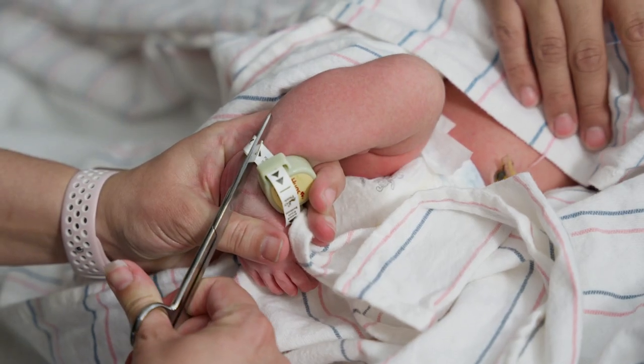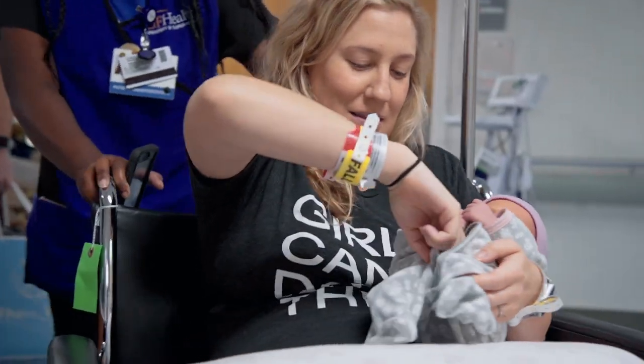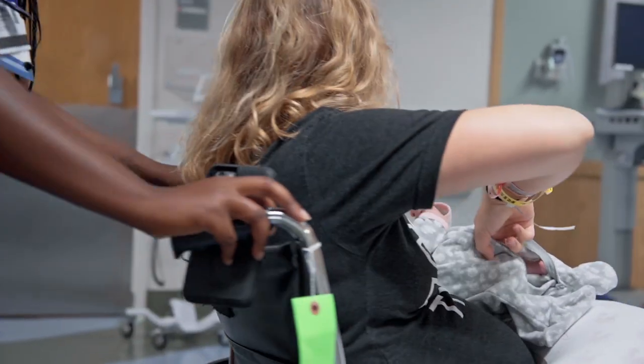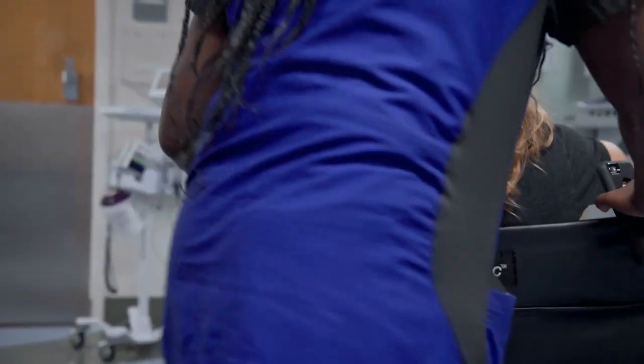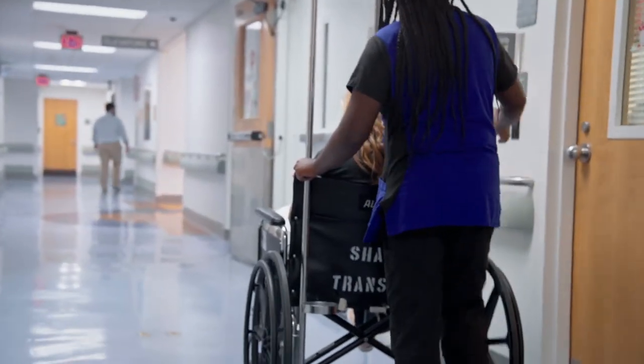Discharge typically occurs 24 to 48 hours after delivery. When the time comes for you to leave the hospital and return home, you and your baby will be taken to our UF Health Shands Hospital valet circle, where your partner or family member can pull up your vehicle to take you home.